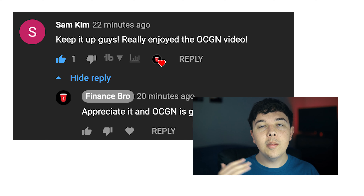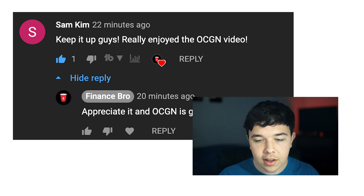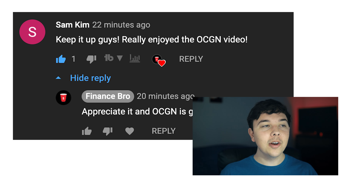And now for comment of the day — today's comment is coming from Sam Kim, who said, 'Keep it up, guys. Really enjoyed the Ocugen video.' Thanks for the comment, Sam. I personally have made three videos on Ocugen in the last couple of months, so it's safe to say I'm pretty bullish on Ocugen. But that's going to be it for today's video. If you did enjoy it, please leave a like, comment, and subscribe as it really helps with the YouTube algorithm. My name is Zach, and I will see you in the next video.